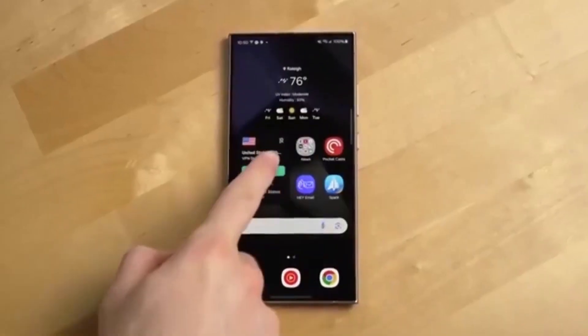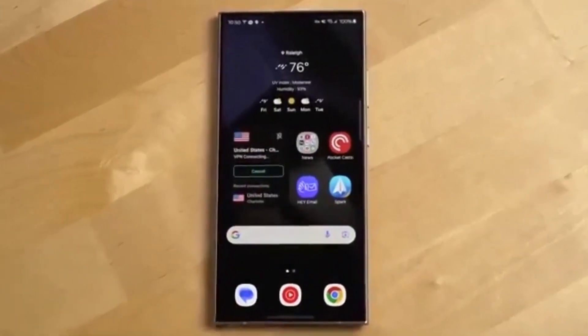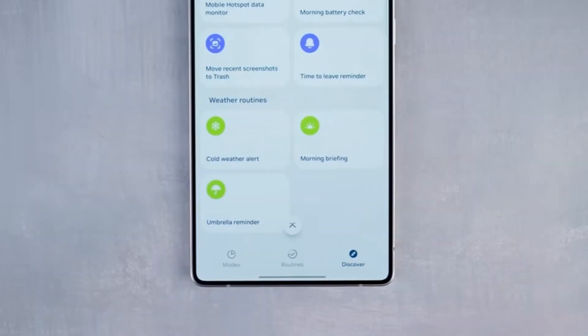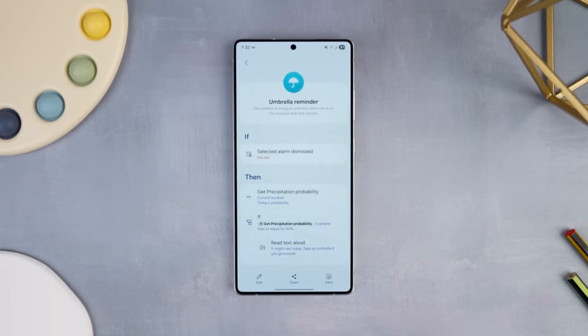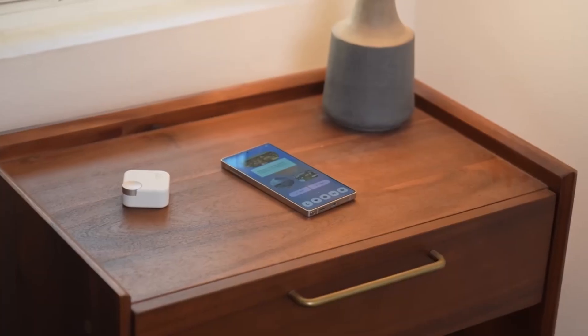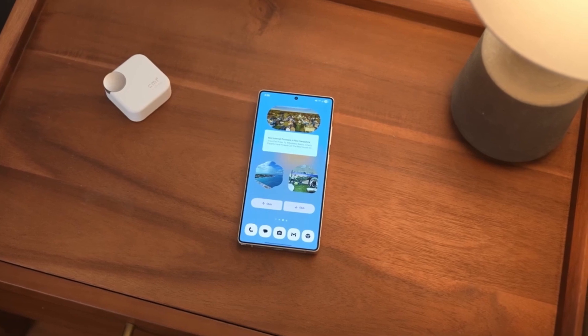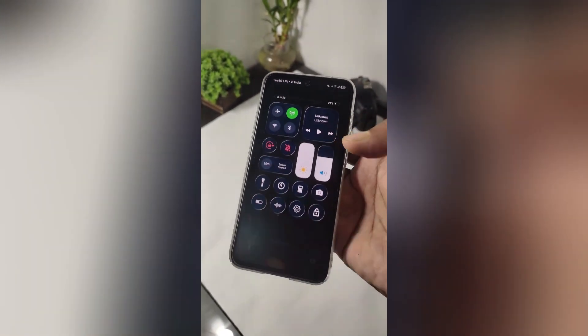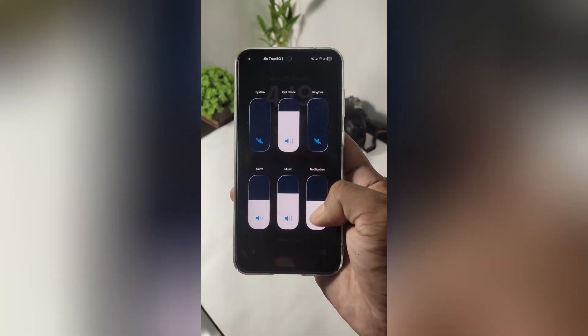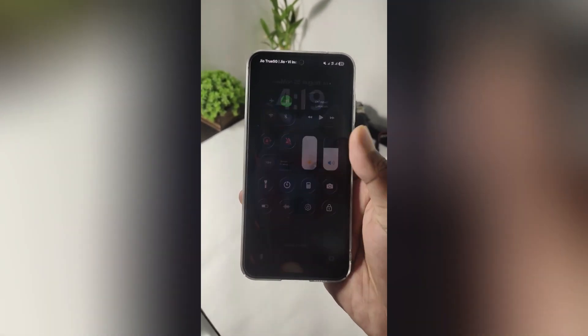Something big is brewing inside Samsung's labs, and it's about to shake up the Galaxy world in ways that most people didn't see coming. We're talking about One UI 8, the software upgrade that's not just for the fancy flagships anymore. It's quietly making its way to Galaxy A phones. But here's the twist: the rollout isn't as straightforward as you think. Some models are on the fast track, others are stuck in testing, and a few surprises just leaked that might change how mid-range phones feel entirely.